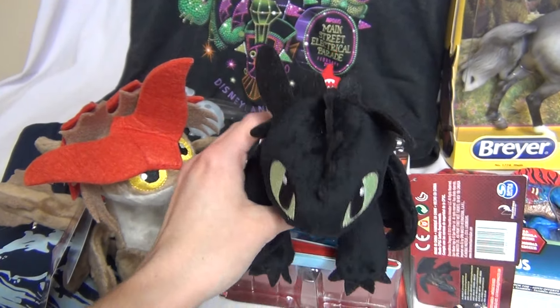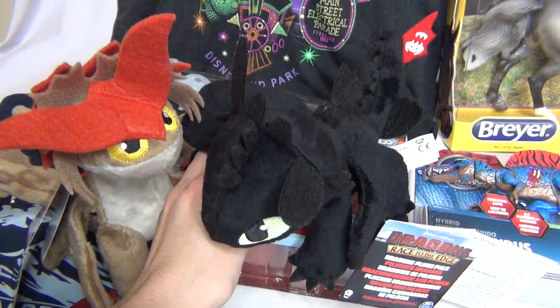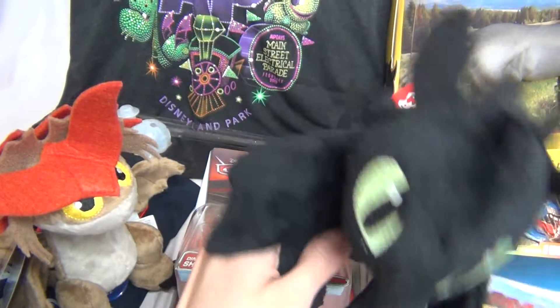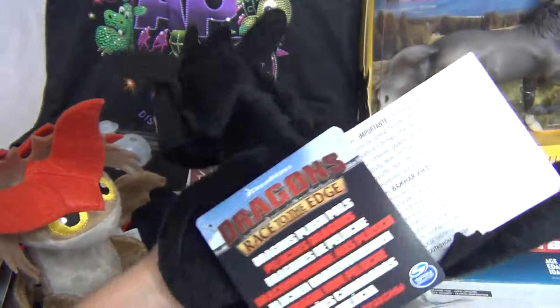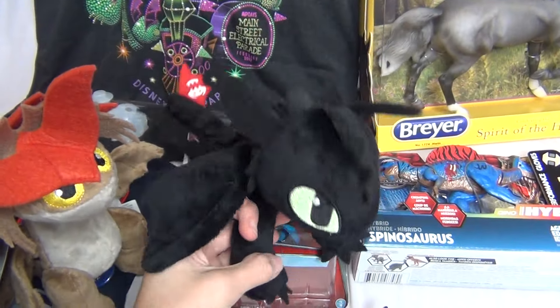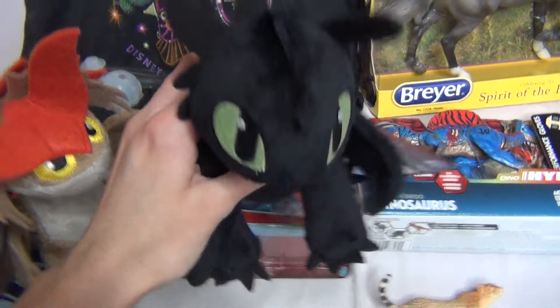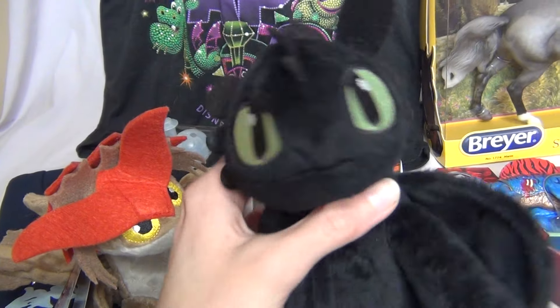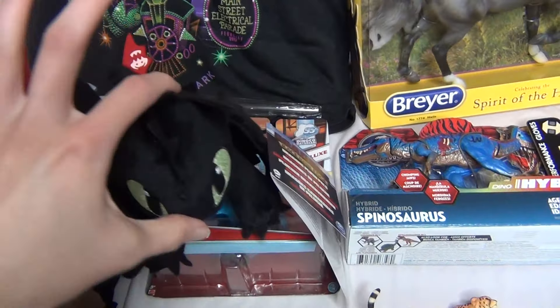And then of course here is the always lovable, popular Toothless — oh my gosh, he is so cute and soft, just adorable. Look at that face. This is a really really nice little plushy of him. I have seen some not-so-good plushies — I have actually had some not-so-good Toothless plushies in the past. But this one is really nicely done and really cute. I love him.